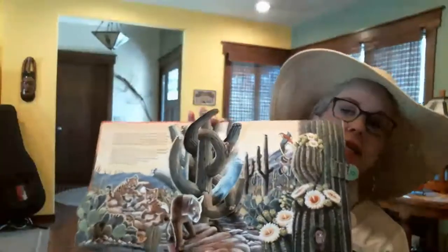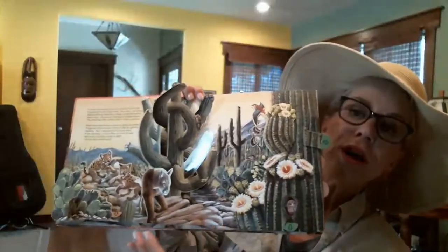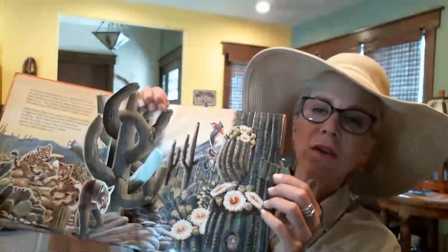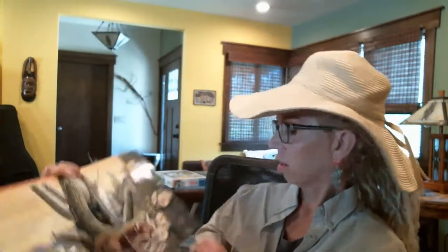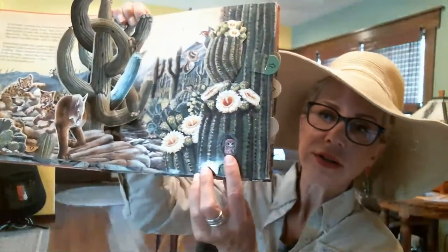This book also compares the saguaro to an apartment building — just know that where there's a cactus, there's life, because it's holding all that liquid. You can also see a cactus wren and a kestrel, a bird of prey, and down here a little elf owl. So cute.